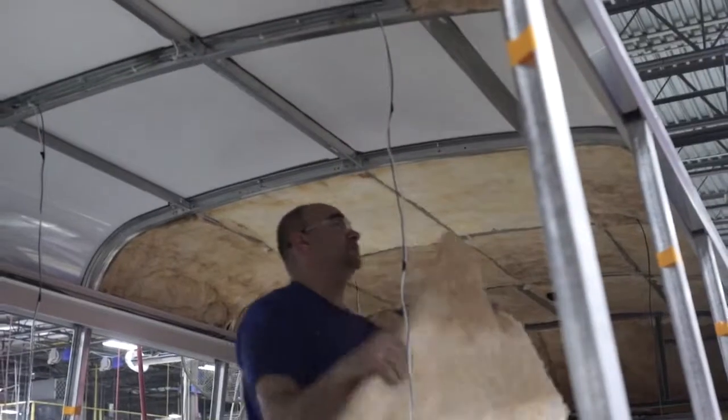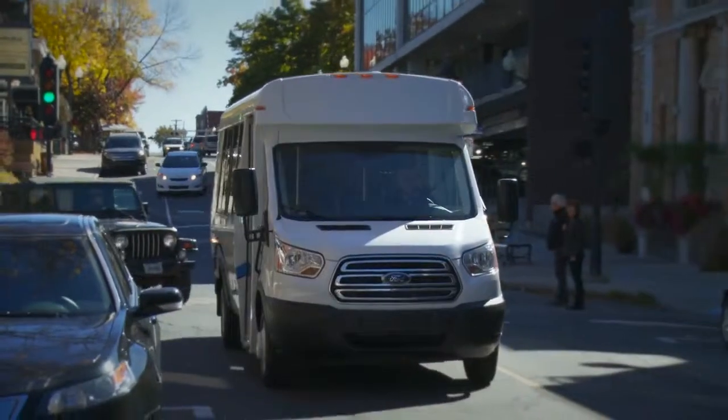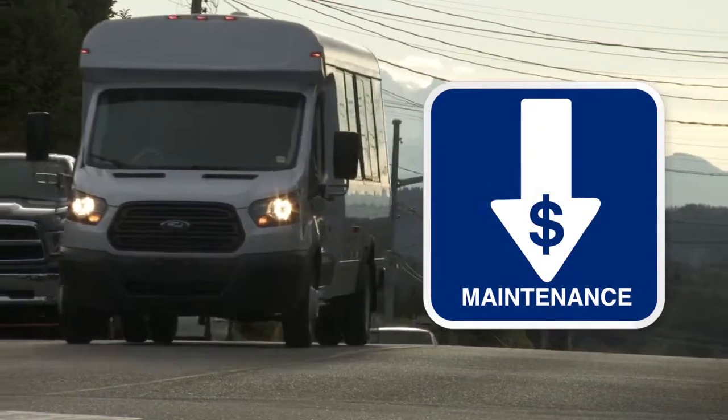Weld-free galvanized structure, aluminum side panels, superior insulation, and a completely sealed floor contribute to providing a smooth and quiet ride while reducing maintenance costs over the lifetime of your vehicle.